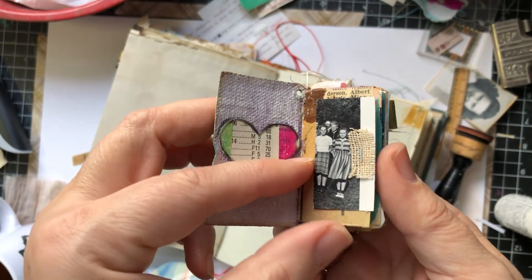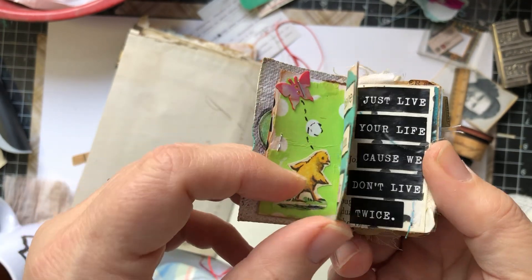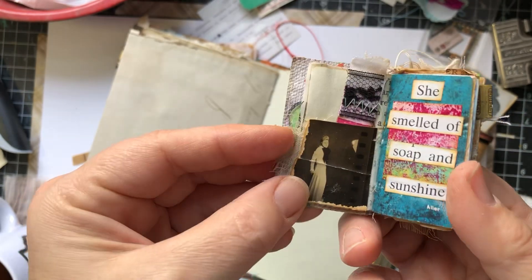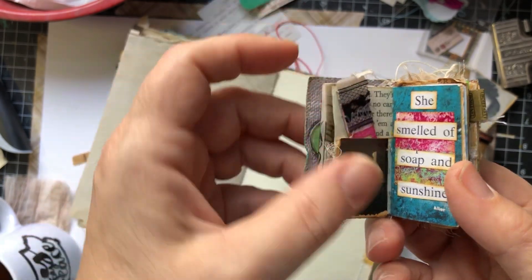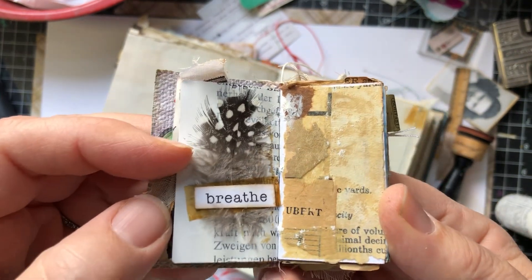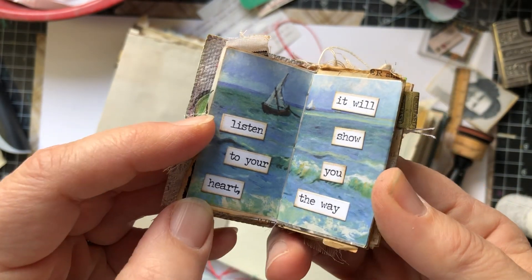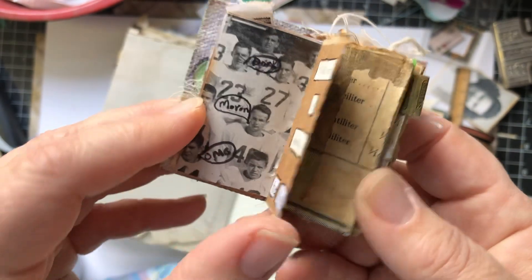We will just flip through here, and I do not know when I started this — I cannot remember — but I know it was quite a while ago, and I'm excited that it's finally done. I'm excited to start on a new one, and I did make some more of these and got them listed in my Etsy shop. You can find the link for that in the description if you want to fill up your own itty-bitty journal.